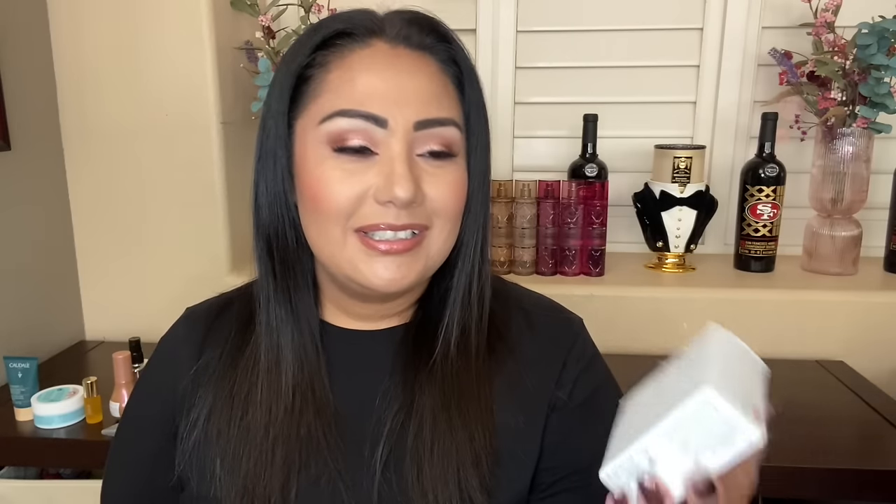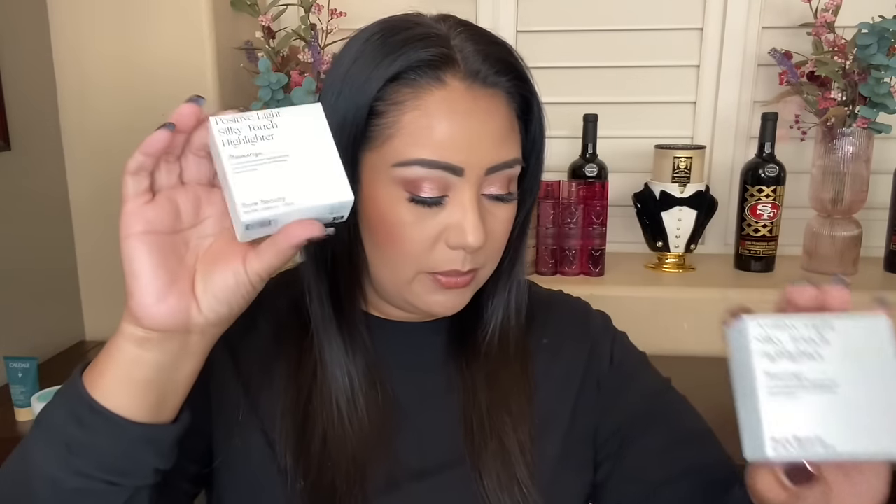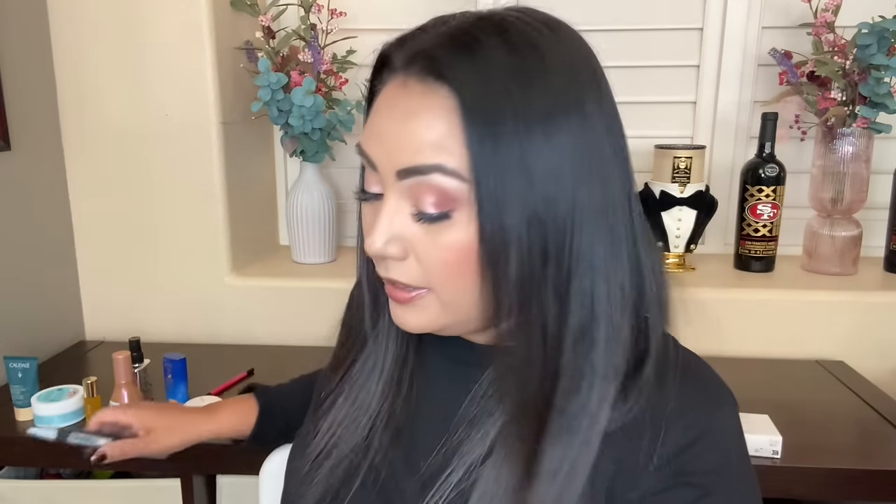I'm smiling because I ordered the Rare Beauty Mesmerize highlighter twice — once in the BOPIS and once in the online order. So I get to return one and then get something else. I'll put it here — it's a beautiful highlighter, sister, if you want it you should keep it so I don't have to return it.